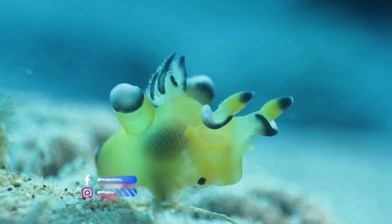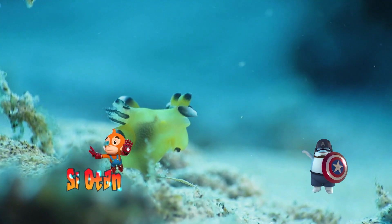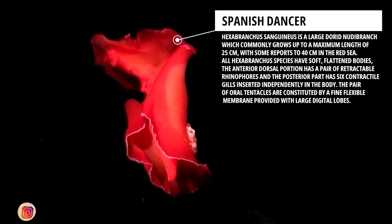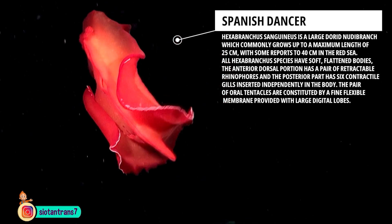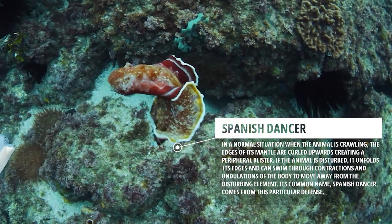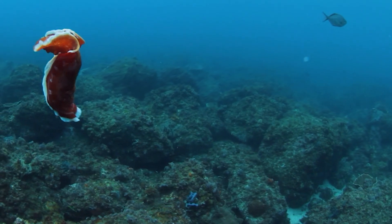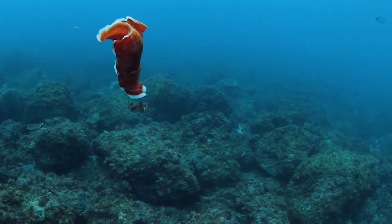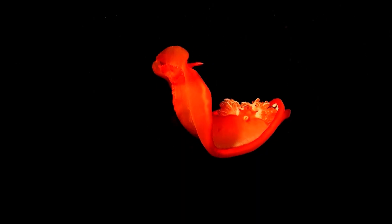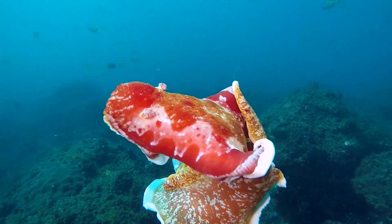Calm down, don't get it wrong — sea hares, or nudibranches, are actually members of the sea snail family. One friend has a unique popular name: the Spanish dancer. It is called a Spanish dancer because its movements are very similar to the flamenco dance from Spain. So far, no other type of snail has been discovered that can move like this. The Spanish dancer's dance is actually a way for them to move other than crawling, by contorting its body to move quickly. If sea snails usually have small bodies, this friend has quite a large body, between 10 to 15 centimeters.